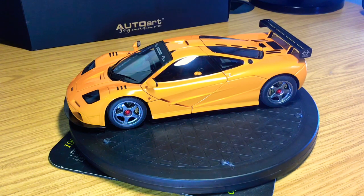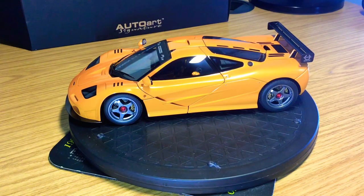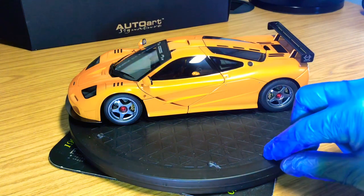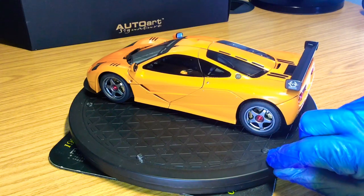On the LM edition, only one side compartment opens up — the other is closed. On the production car, both side compartments open up and it comes with its own luggage set, finished with carpets and velvet. On the LM edition you don't get the luggage set and only one compartment opens up, because it's more of a race car — you don't get all the luxuries of the road car.